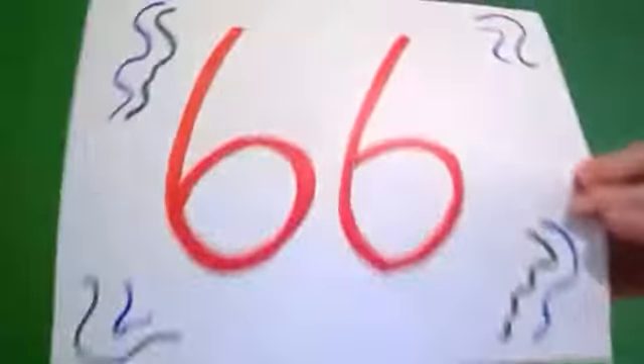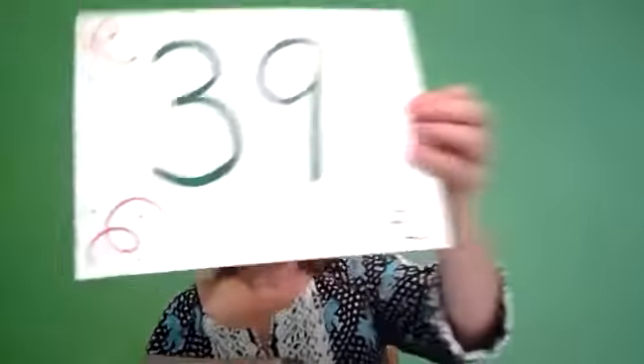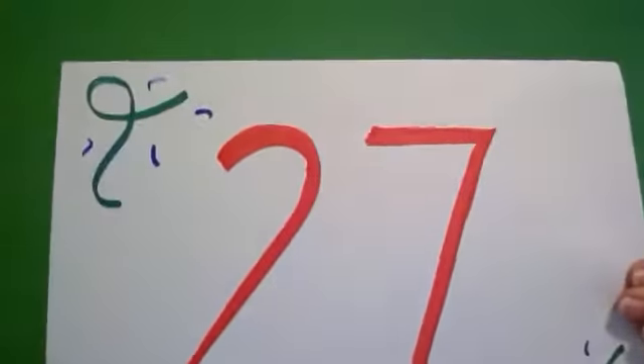Hello. Thanks for joining me. See if you can guess what these numbers mean: 66, 39, 27. Do you have a guess?